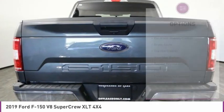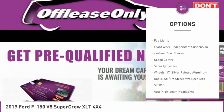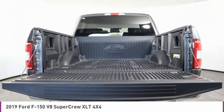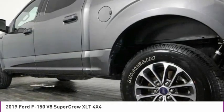Here are some of this vehicle's great options: electronic stability control, brake assist, traction control, rear step bumper, remote keyless entry, fog lights, front wheel independent suspension, four wheel disc brakes, speed control, and security system.